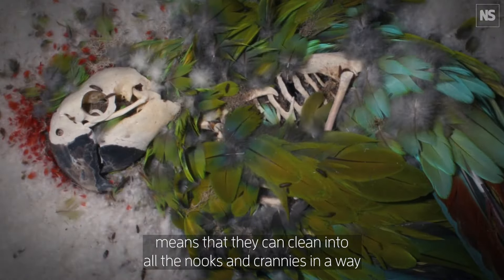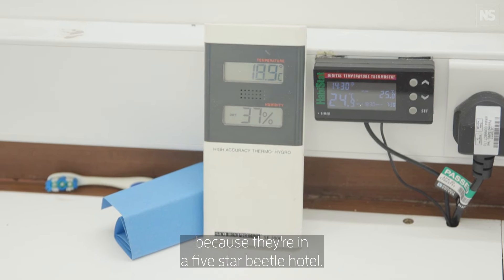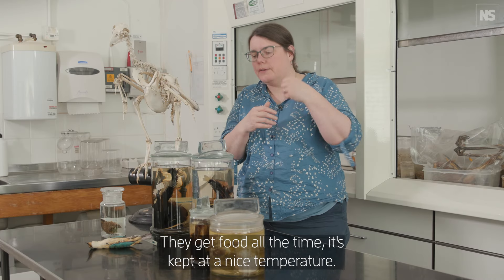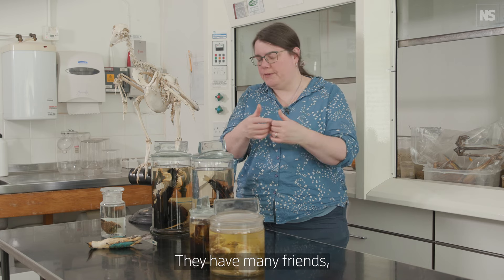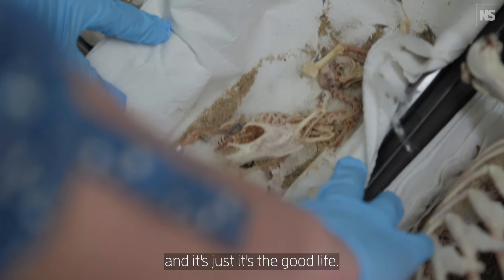The beetle colonies, it's mimicking a natural process. We have it completely artificial here because they're in a five-star beetle hotel. They get food all the time, it's kept at a nice temperature, they have many friends — it's just the good life. When the beetles are happy, they're working 24-7 on specimens, so we always have something in preparation.